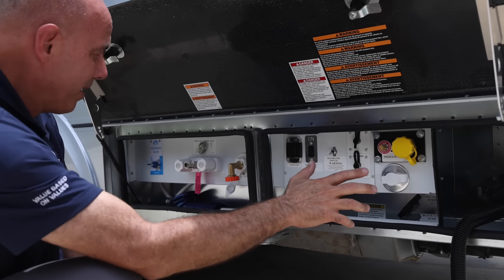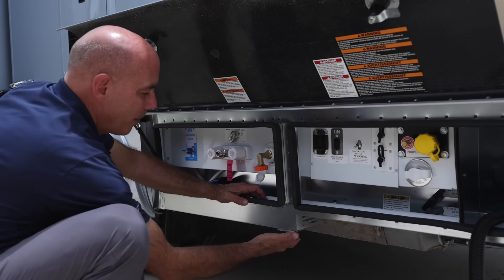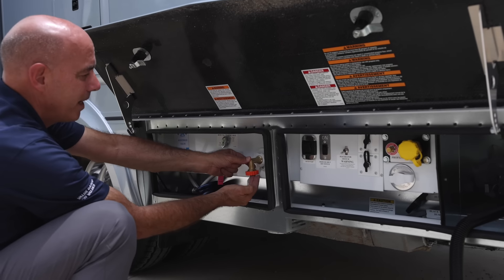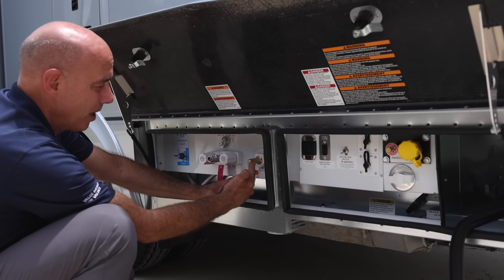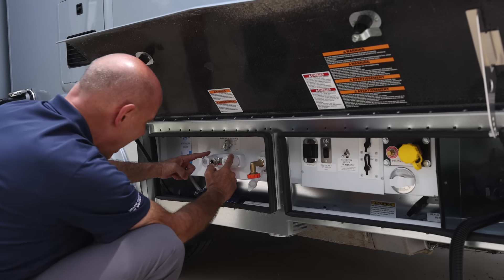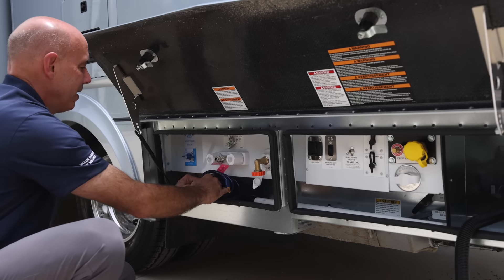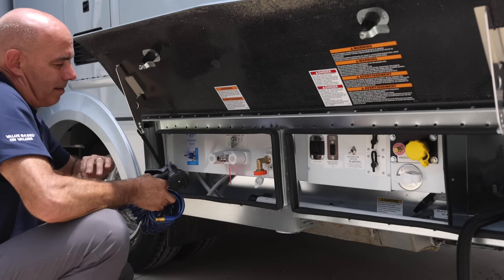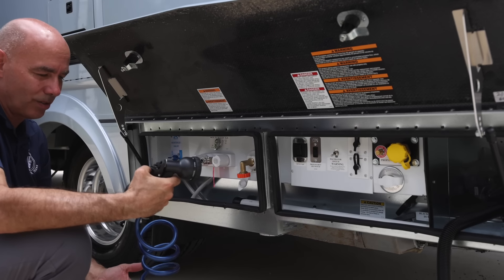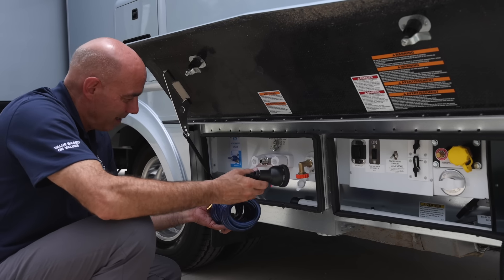This is where all the connections happen. There's a little port right here to route your fresh water hose up through — there's already a 90-degree fitting in there so you're not kinking your hose. You'll run your hose up through there. I have an outdoor shower right here — hot and cold — to wash off your feet, your kids, your dog, whatever. Nice to have that.